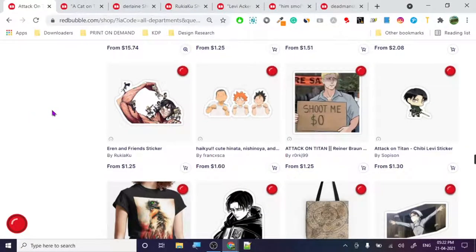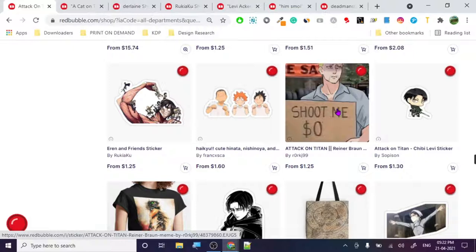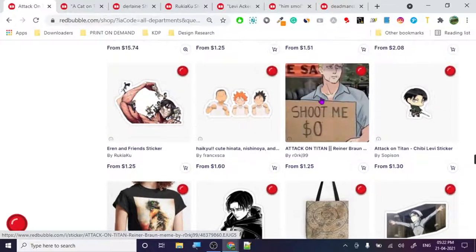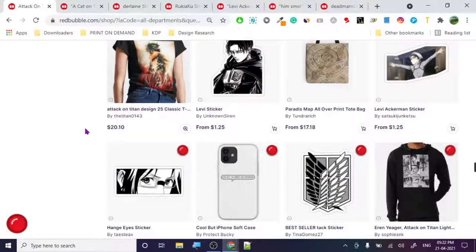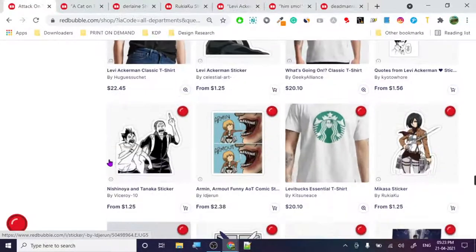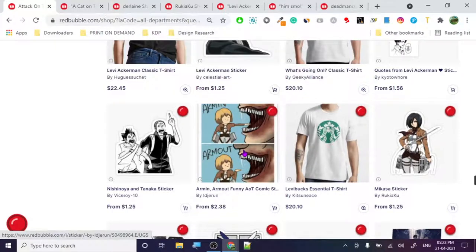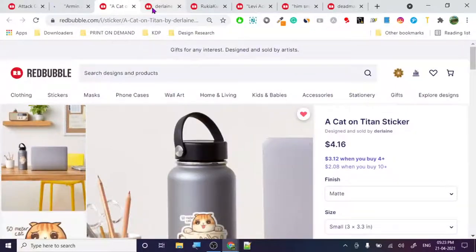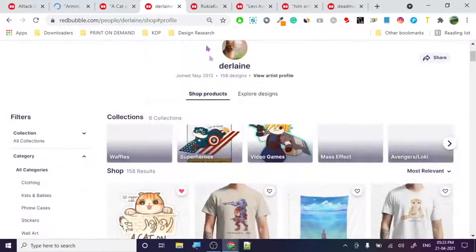This one - 'Attack on Titan' related - doesn't look that bad. Some sort of a meme. You can create meme-related designs. Look at this one - 'Arm In, Arm Out' - it's funny, it's really nice! Let's check out his designs too - this design is really nice. I'm already following this individual.